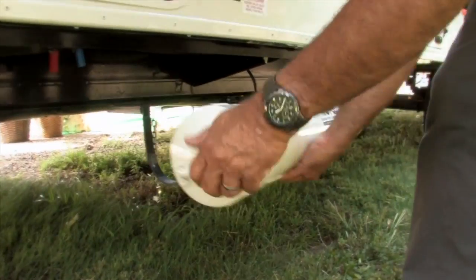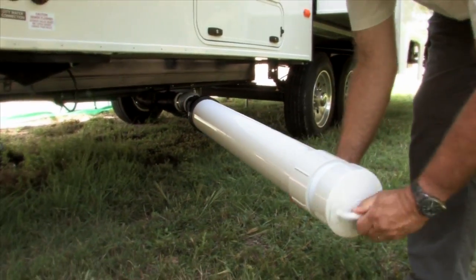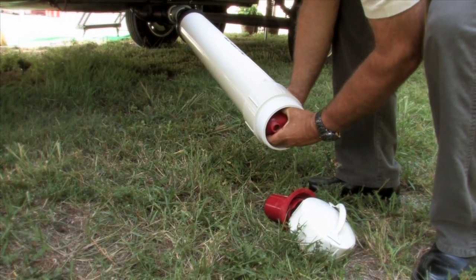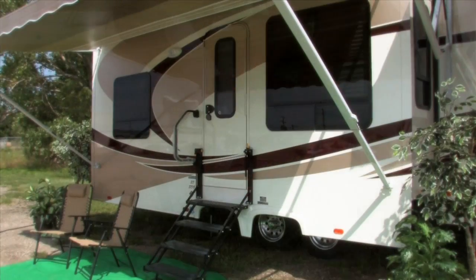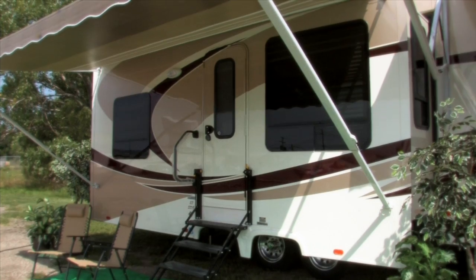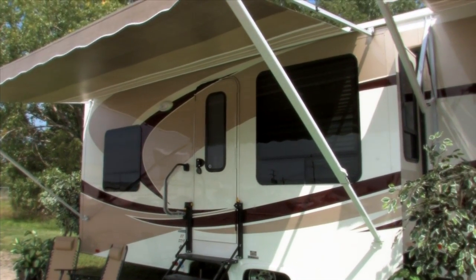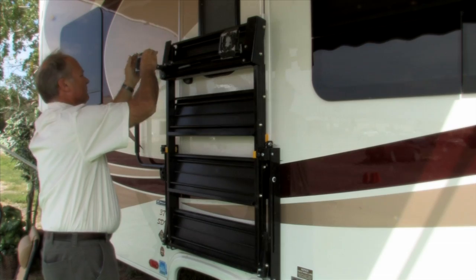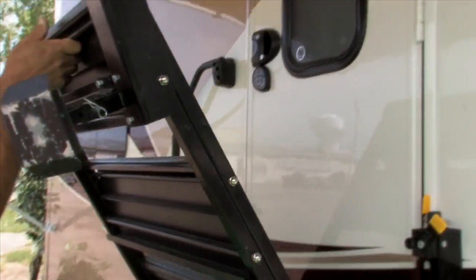Another great XL creation is the Pivot-Easy Pump-Out Hose system, that definitely helps make this chore a lot easier. Another XL first that catches everyone's eye is the entry door located in the slide-out — it just looks like it belongs there, and those stairs were specifically designed and built for this application.